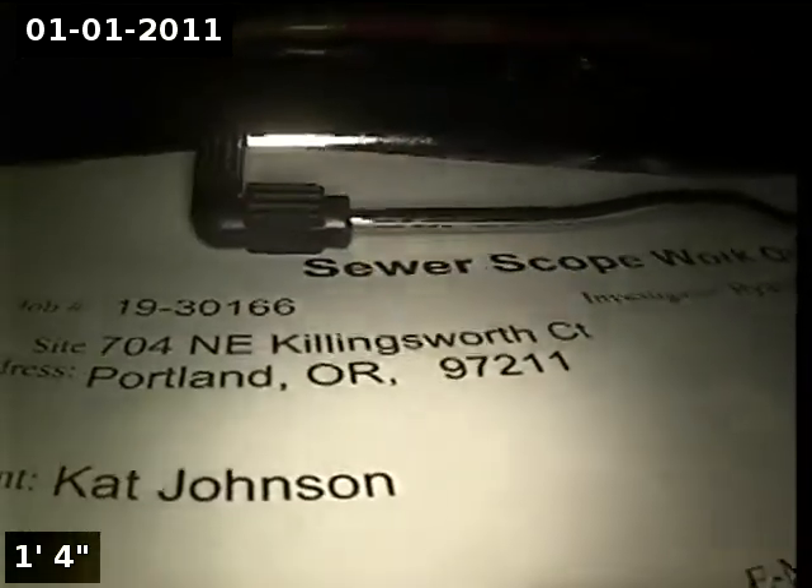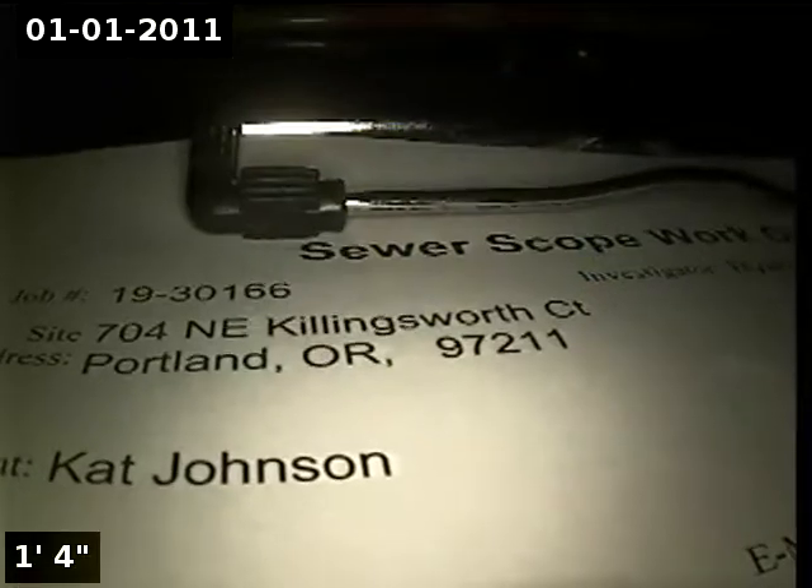This is Ryan with Alpha Environmental. We're at property address 704 Northeast Killingsworth Court in Portland. We're here for a sewer inspection.